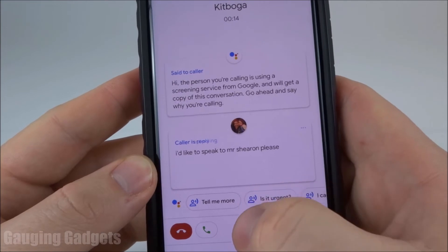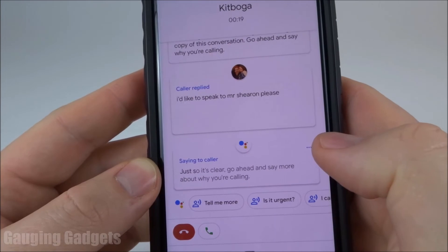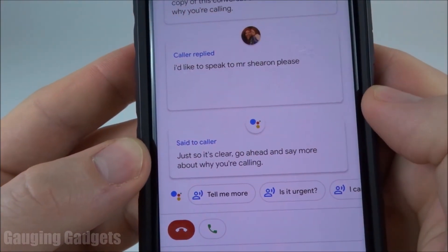Once they start speaking, I can ask them for more information, like tell me more, or is this urgent? We'll say tell me more. Now it's reading that — you can actually see which word it's reading at any given time.